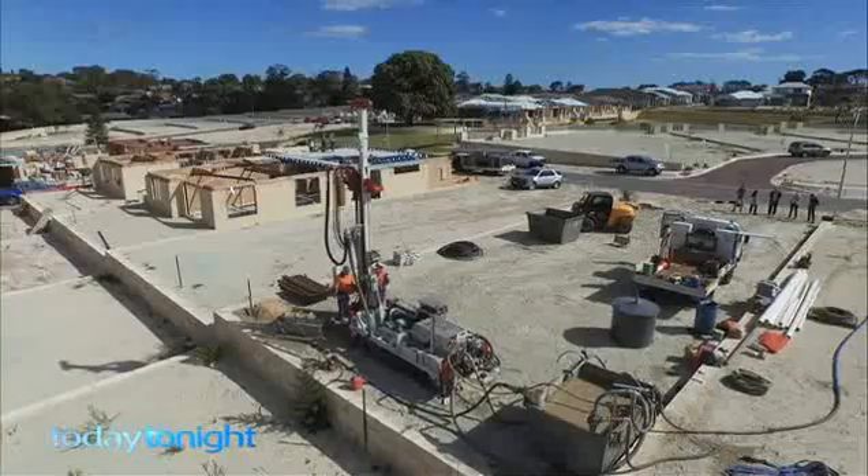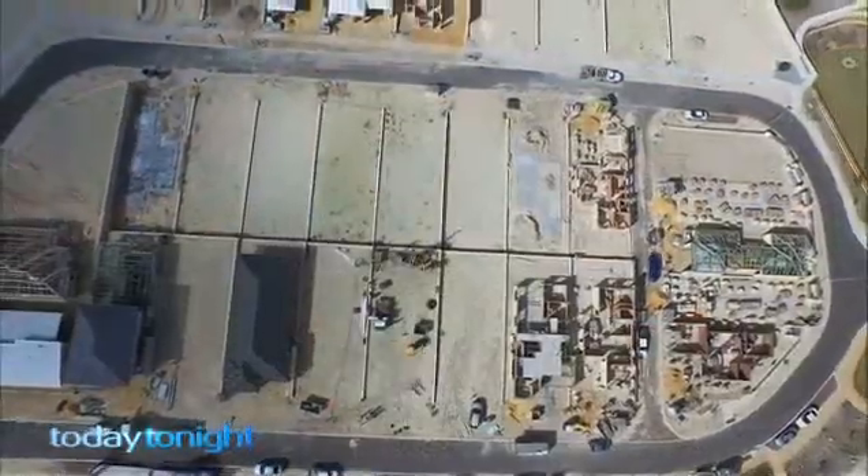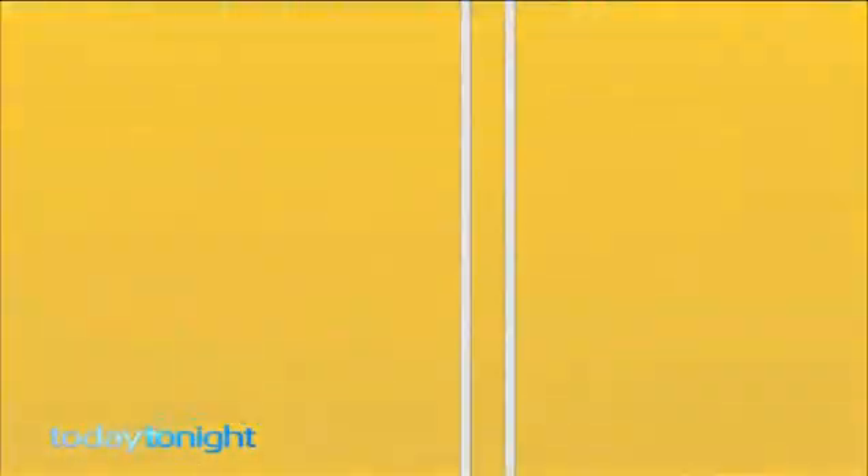We're seeking to use the water temperature in the ground to heat and cool houses in Perth in a way that's going to be much cheaper than people have ever been able to do it before. Landcorp's Cool Earth Project is a world-first trial happening right here in the northern suburbs of Perth. It's called the Geo Exchange System.